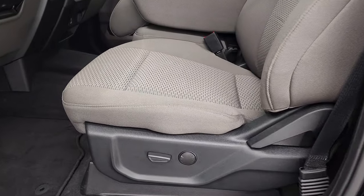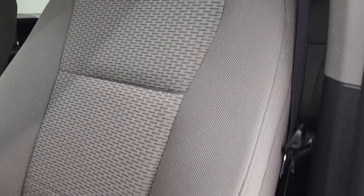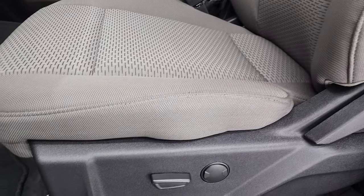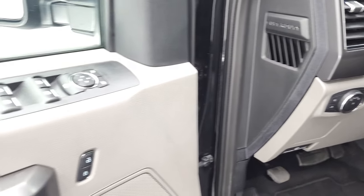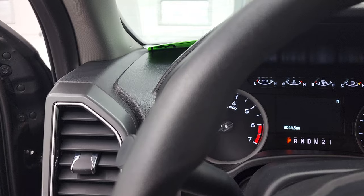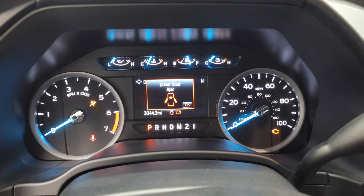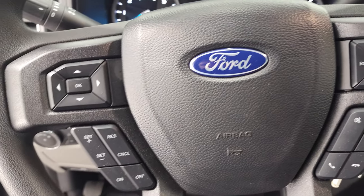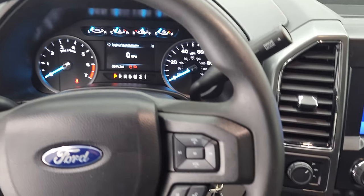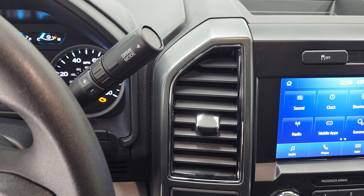Inside, the XLT package gives you the gray cloth interior. There are no rips, no tears on the seats. They are in very nice condition, almost like new. Power driver seat with lumbar, factory floor mats, auto headlamps, tilt telescopic steering wheel, and power windows, power locks, and power mirrors. This truck's never been smoked in — smells brand new inside. You can see that this one has 3,044 miles on it. You get the digital speedometer. The compass display instrument cluster is very nice and clean. Comes with the cruise controls and information center controls on the left, and audio and Bluetooth controls on the right. This one has the 6-speed automatic transmission with the optional tap shift.